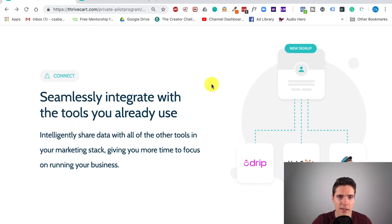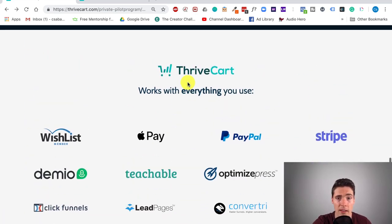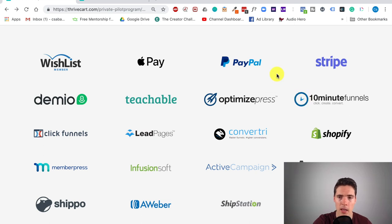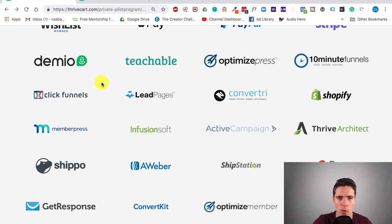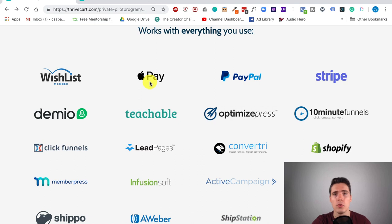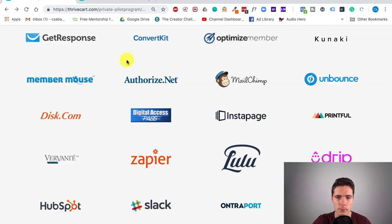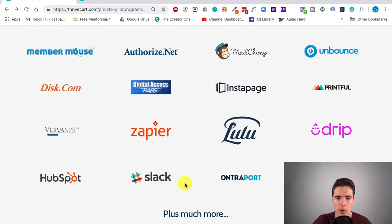Integration is something mandatory nowadays, and at the moment Thrivecart has some pretty nice integrations with the most popular email marketing solutions and CRMs. This area will get improved — they're constantly adding new integrations — and until then you have Zapier to connect basically anything you want. The current integrations include payment gateways, Teachable, various membership plugins, Shopify, ClickFunnels, and it actually takes Apple Pay and Google Pay, which not many checkout solutions do. You can also integrate it with Ontraport, HubSpot, Drip, and all these tools.